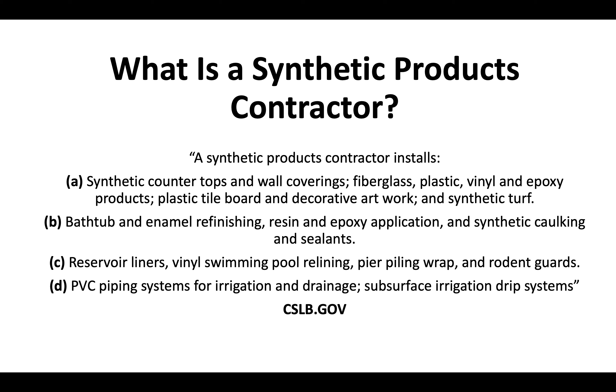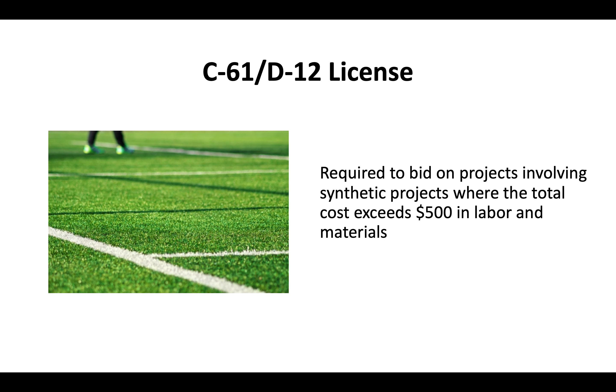This definition is straight from the CSLB website — that's the Contractor's State License Board. Essentially, you need a D12 license to bid on any project that involves synthetic products where the total cost exceeds $500 in labor and materials.